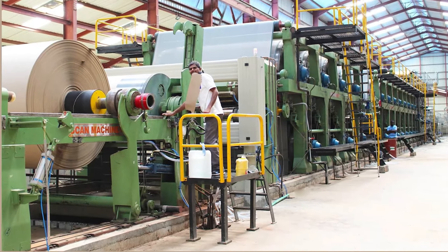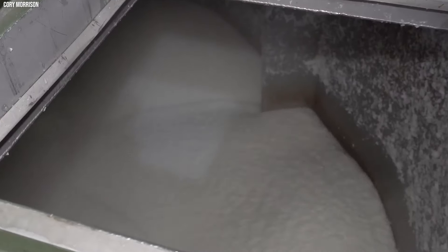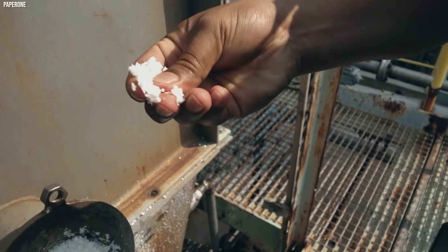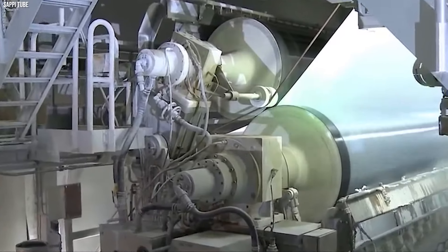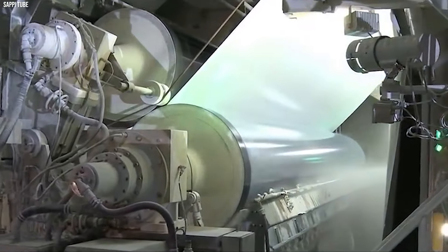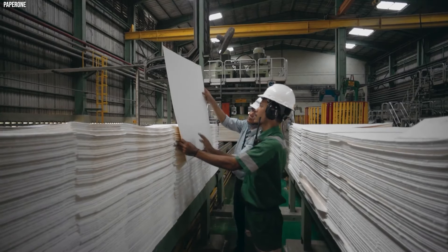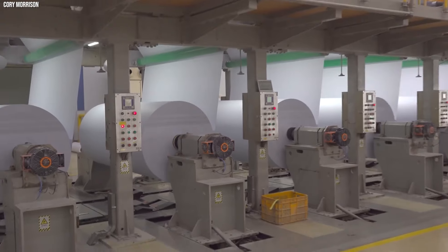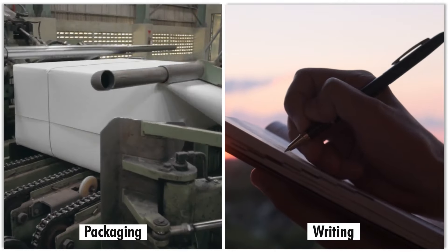The pulp is evenly spread across a broad, moving screen, facilitating the drainage of water. As the pulp advances on the screen, it intertwines, forming a continuous sheet. The paper is then pressed and dried, removing additional water and ensuring a smooth surface. Some papers receive coatings to enhance printability or brightness. Ultimately, the finished paper is wound onto large rolls or cut into sheets, ready for a myriad of applications, ranging from writing to packaging.